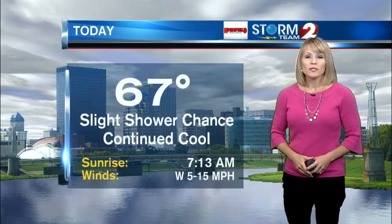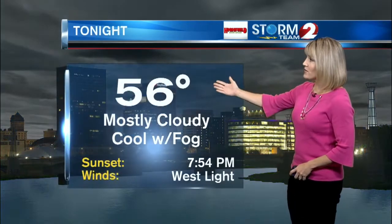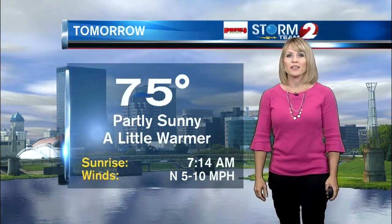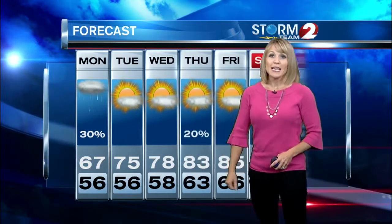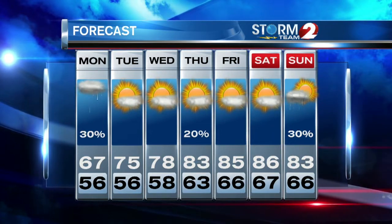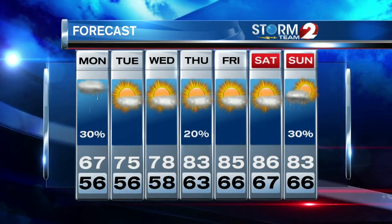Today we are going to be cool with a slight shower chance, up to 67. Overnight we're going to drop to 56; can't rule out a little fog. Tomorrow is going to be a little bit warmer with the sun coming out — we should hit 75, really nice tomorrow afternoon. Wednesday is 78 with a mix of sun and clouds. In your Storm Team 2 seven-day forecast, we will continue to warm through the end of the week, ending up in the mid-80s for Friday and Saturday. Sunday will be our next decent chance for a few showers.